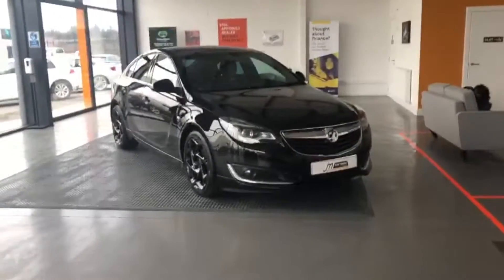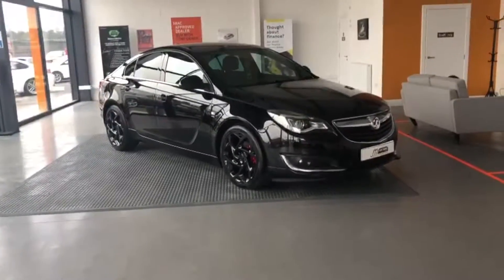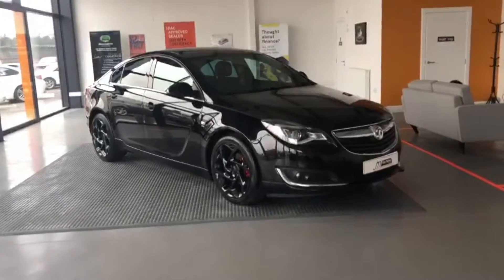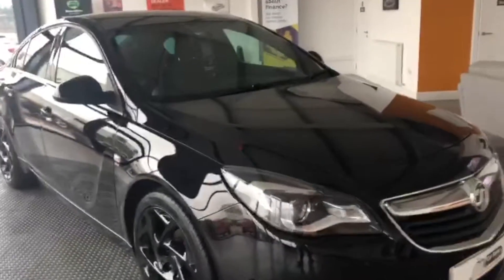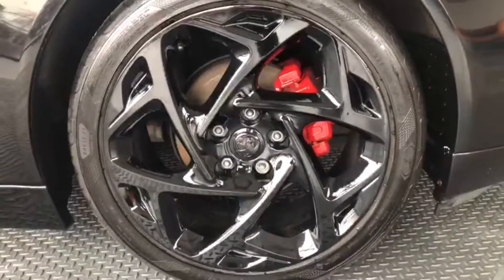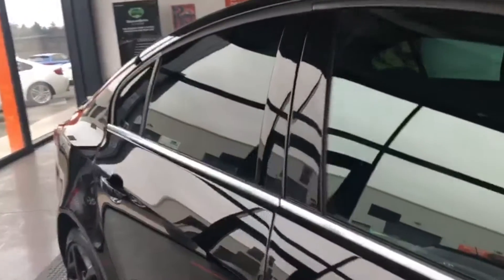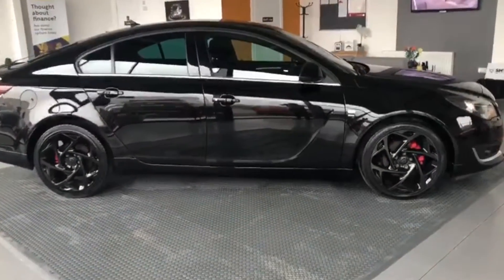Here we have the Vauxhall Insignia, the VX Line Nav Edition, 170 brake horsepower 2-litre diesel. The car's finished in metallic black, the wheels are also refurbished black. It's a good-looking car — only 30 pounds a year to road tax, and insurance group is middle of the road at 23.